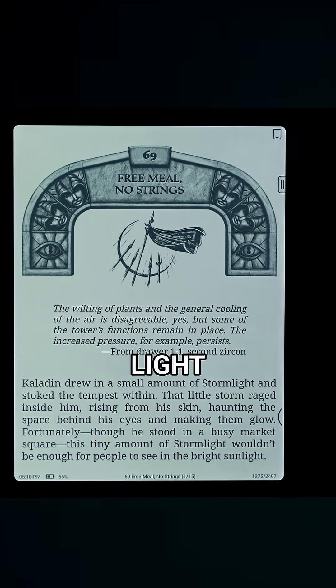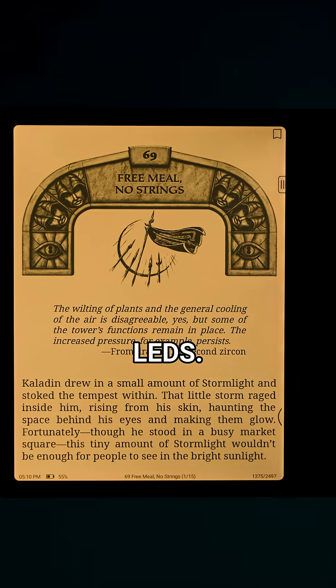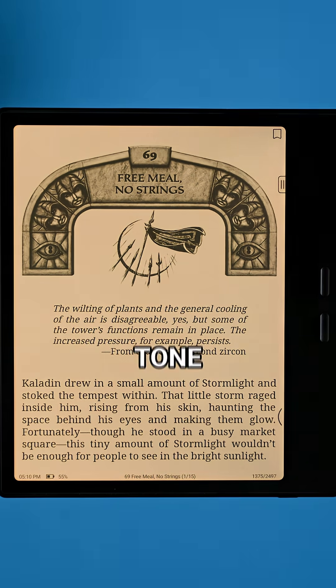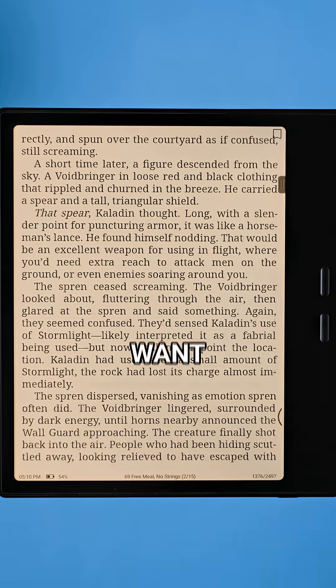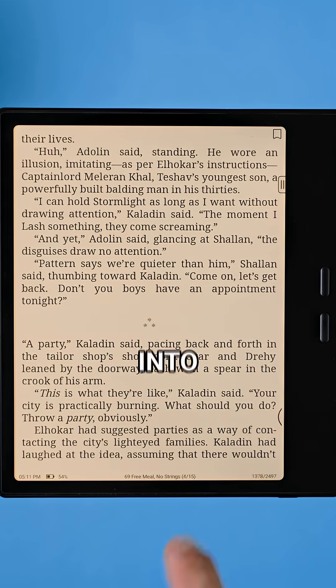The screen also has an adjustable front light with both white and amber LEDs. That means you can warm up the tone for comfortable reading during the day or at night, which is great if you're reading in bed and don't want your eyes to feel like they're staring into the sun.